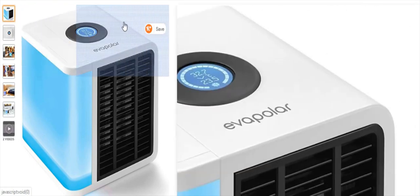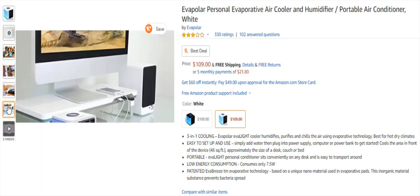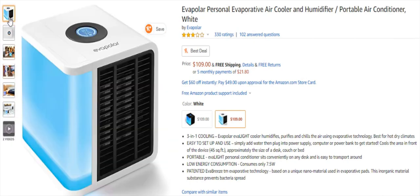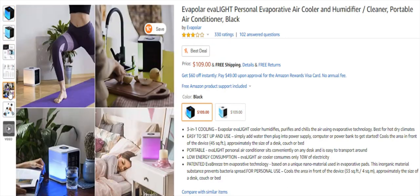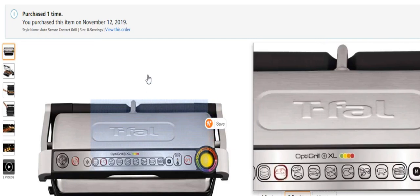The first item is the Evapolar personal air cooler and humidifier. You can basically take it anywhere with you, just make sure you have a plug-in. It's very efficient, has 330 ratings, very cheap for what it is. It looks really cool — a very cool accent piece. You can change the settings for cooling, and portability is the biggest feature here. Energy consumption is very low, only 7.5 watts. They also have different color versions — white and black — both look really cool. You can even prop it somewhere and it would get people talking.